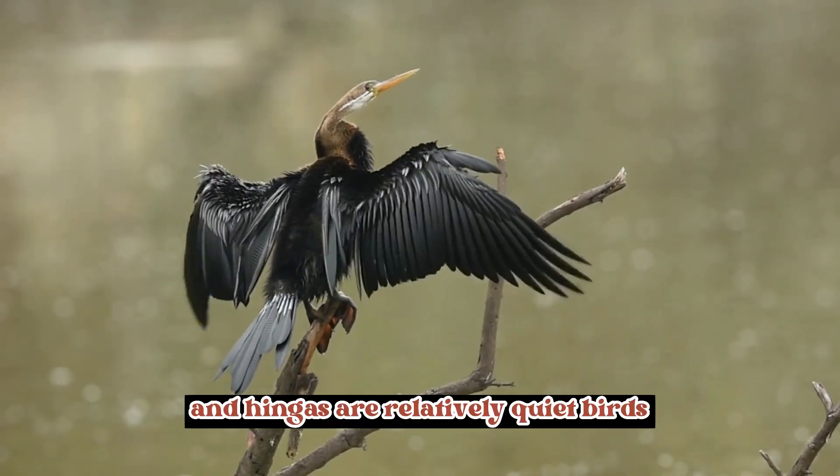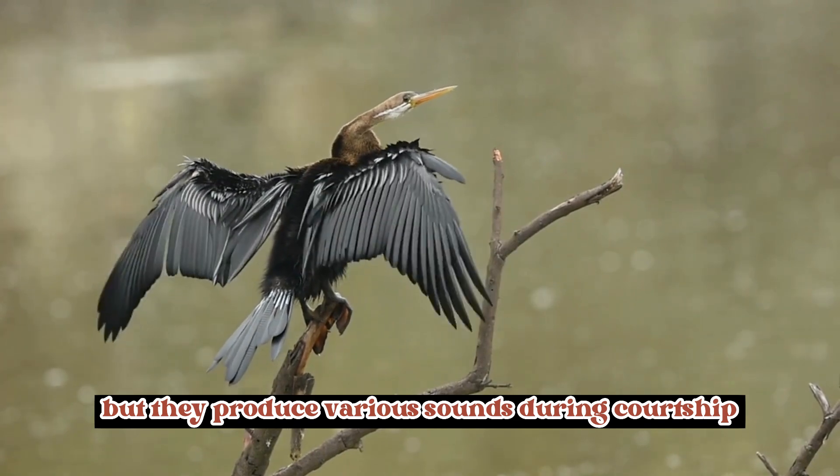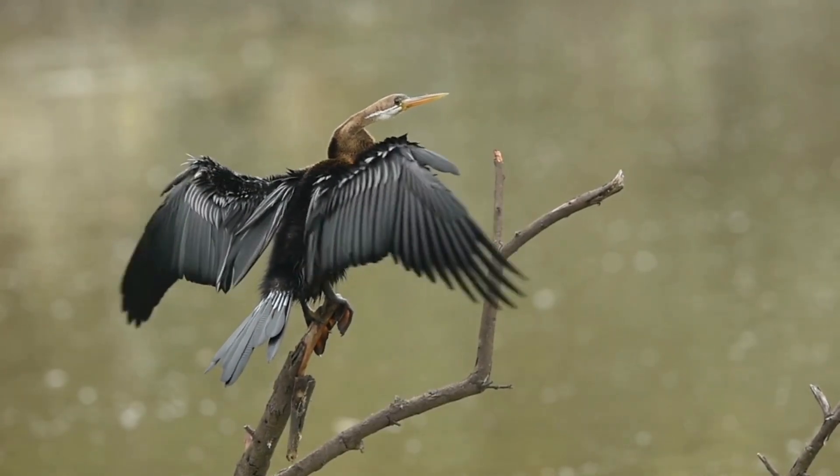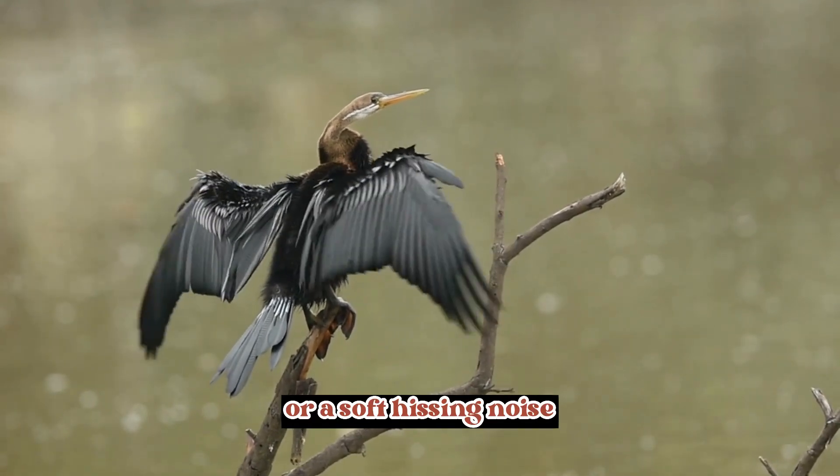Vocalizations: Anhingas are relatively quiet birds, but they produce various sounds during courtship and interactions. The most common call is a low, guttural croak or a soft hissing noise.